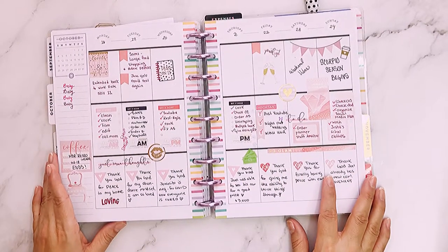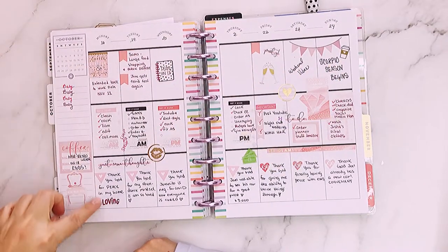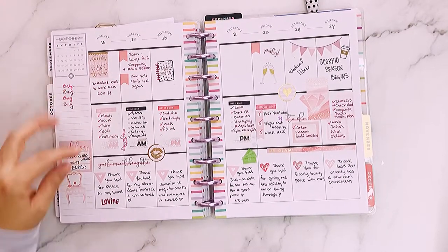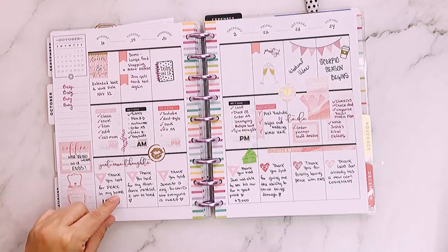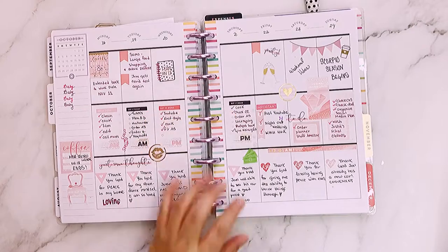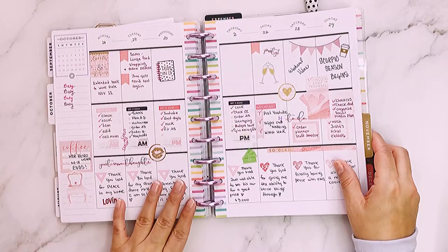This is a weekly vertical layout, which means Monday through Sunday with the date going down. What I do is write anything important that day on the top, do a to-do list of things I have to do that day, and I usually use the bottom for gratitude — I thank God for anything special that day that I'm grateful for. I've used vertical for two years but I'm going to change because I got tired of writing that way.